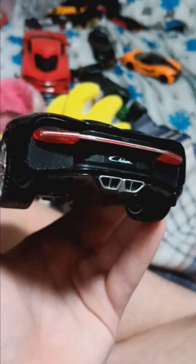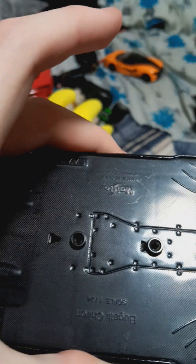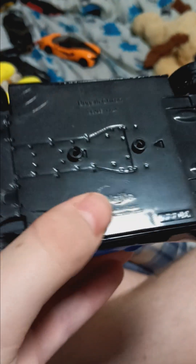Every single detail — the license plate, the emblem, lights, carbon fiber, everything. It's made by Maystow. If you can tell, it's literally written in carbon fiber.